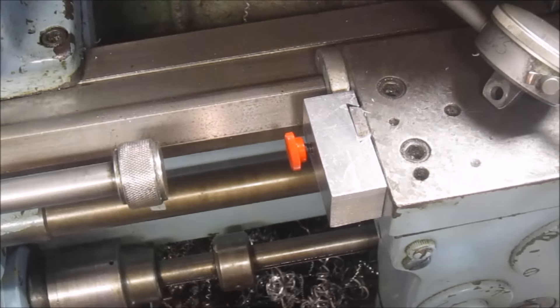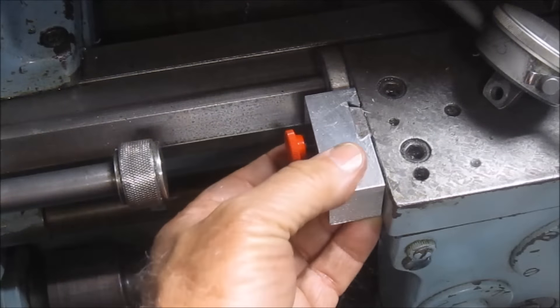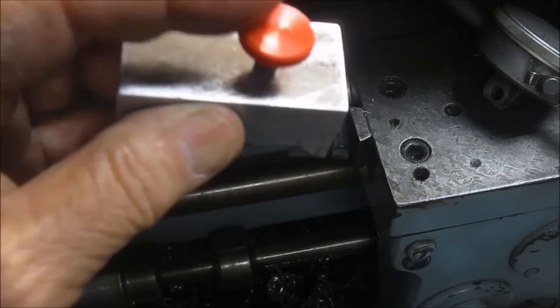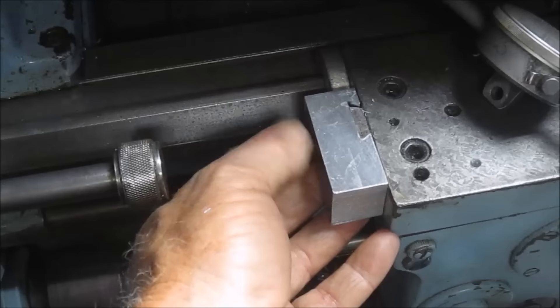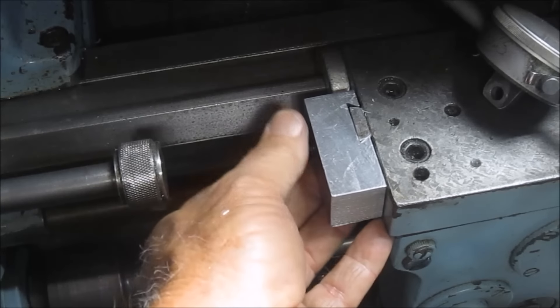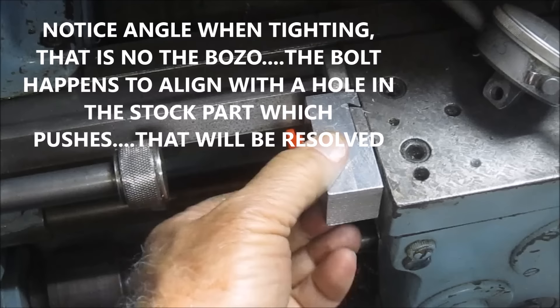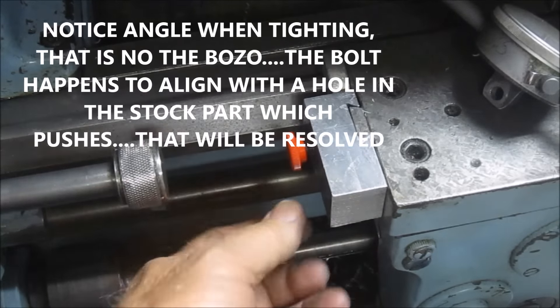The camera looks a bit blurry — hopefully not. Anyway, little quarter-20 set screw on there, Allen head with a Sherlock knob on it, and that works just fine. That'll tighten it down. Now it's just a matter of setting up for the indicator.